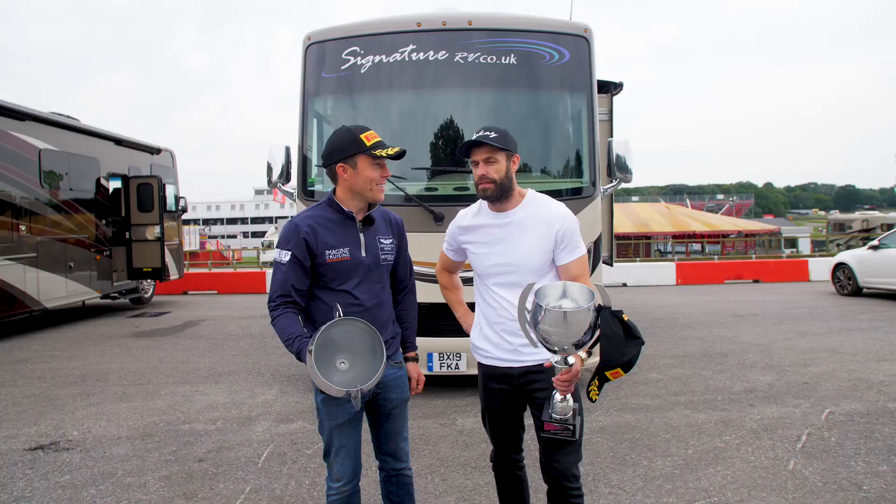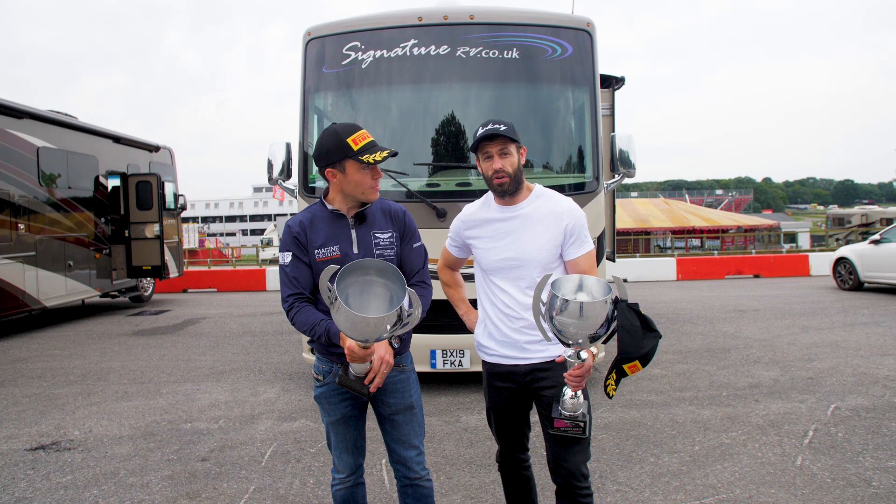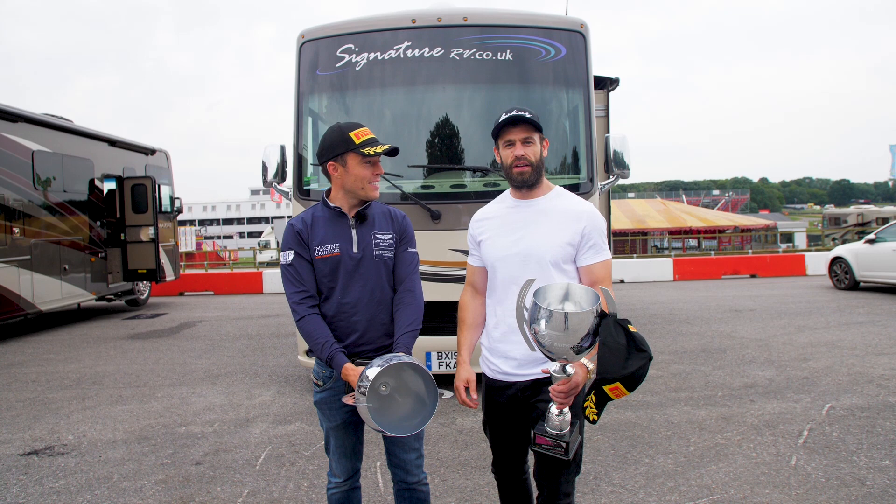Depending on what the result is after this round, we're going into Donington - the final round - with a healthy lead. It pretty much means the other guys have got to win for us not to win the Championship. As it stands, we can't celebrate just yet - we're nearly there, but we're leading the Pro-Am and hopefully we can do the job at Donington. All in all, a fantastic weekend. See you at the next one.